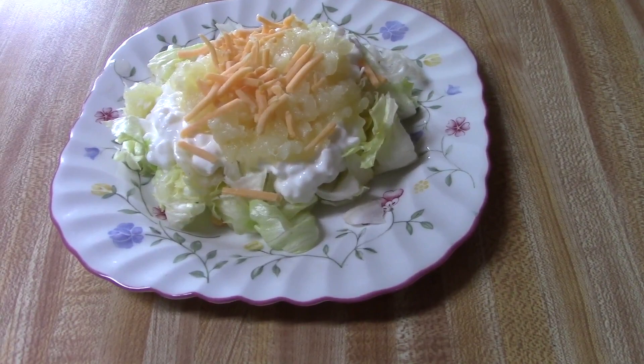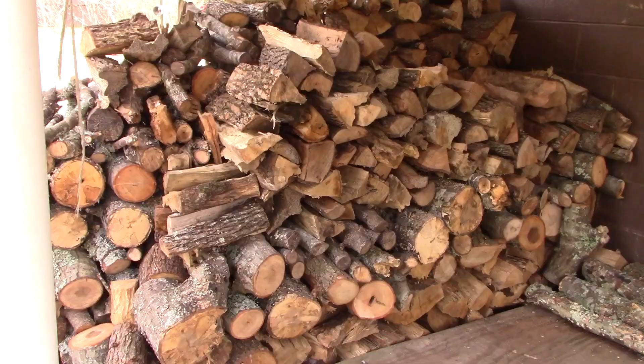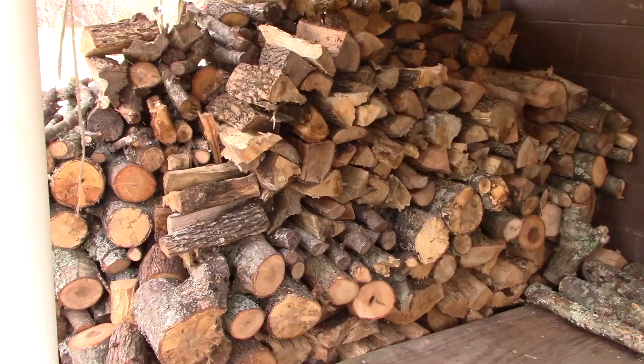Larry and I are having two salads for lunch. There's one with lettuce, cottage cheese, pineapple and cheese. And then I made a carrot, raisin, apple, nut salad too.